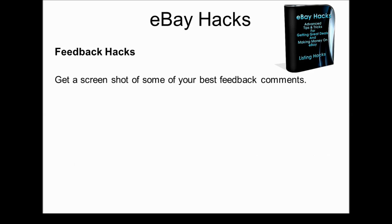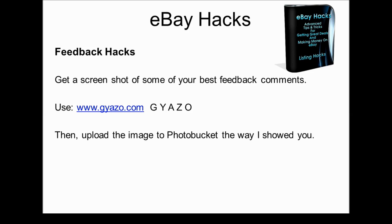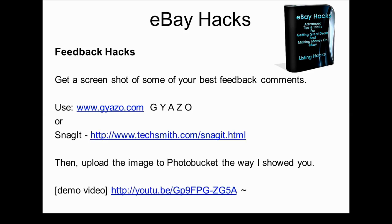The first step is to get a screenshot of some of your best feedback comments. One great tool you can use is Gyazo, located at gyazo.com — spelled G-Y-A-Z-O dot com. It's a screenshot tool that allows you to take screenshots on the internet and automatically uploads them to your Gyazo account online. You can then use that image to upload it to Photobucket, as shown earlier. Let me walk you through this with a demo video.